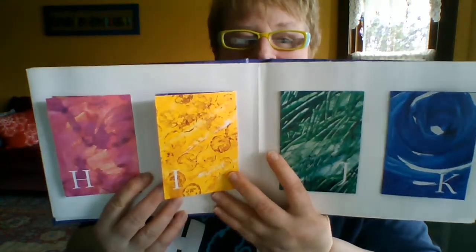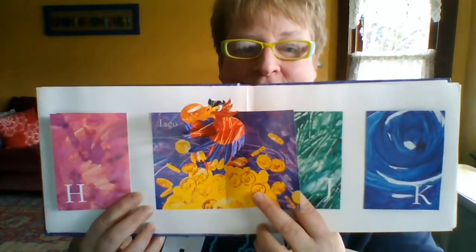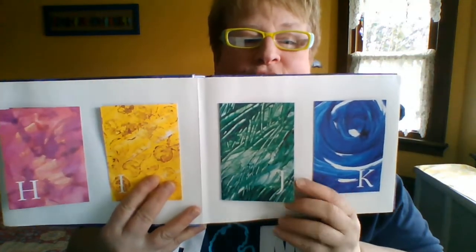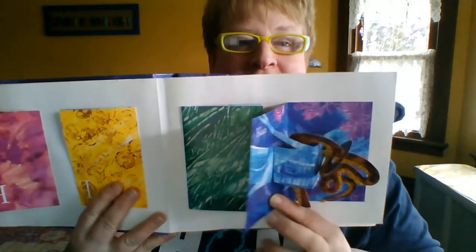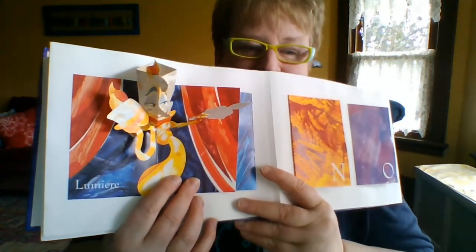I says I. Look at that — Iago. J says J — Jiminy Cricket. K — we've got Ka. Next we have L — Lumiere. See Lumiere there?